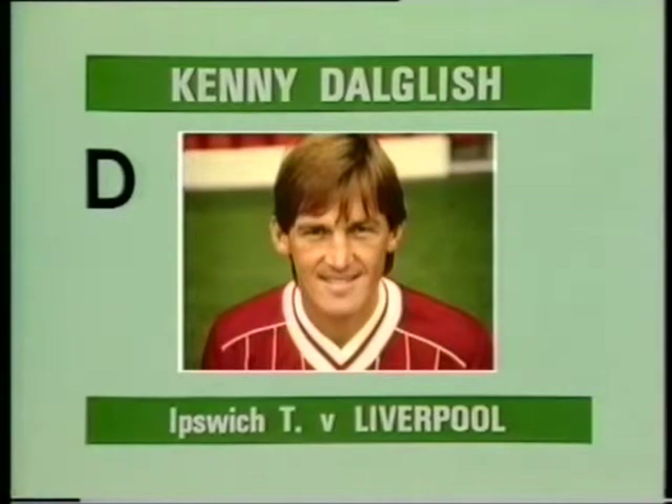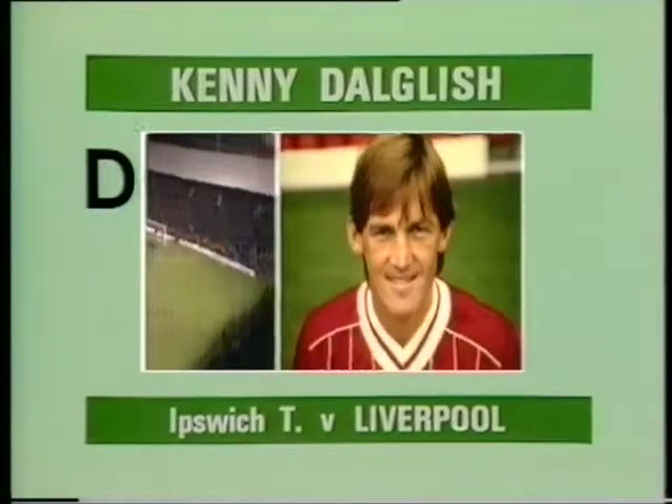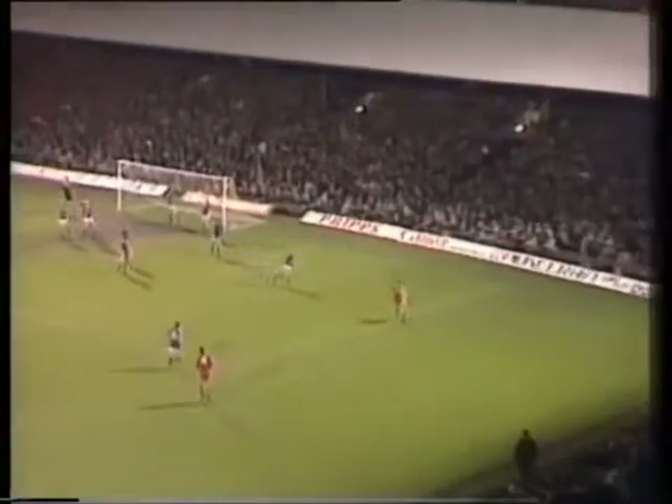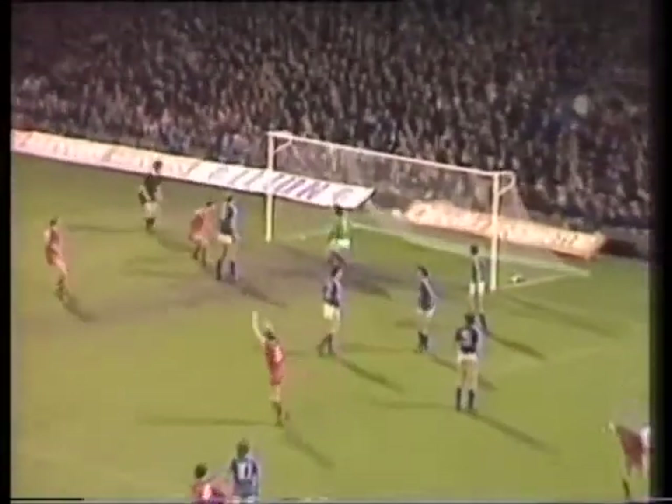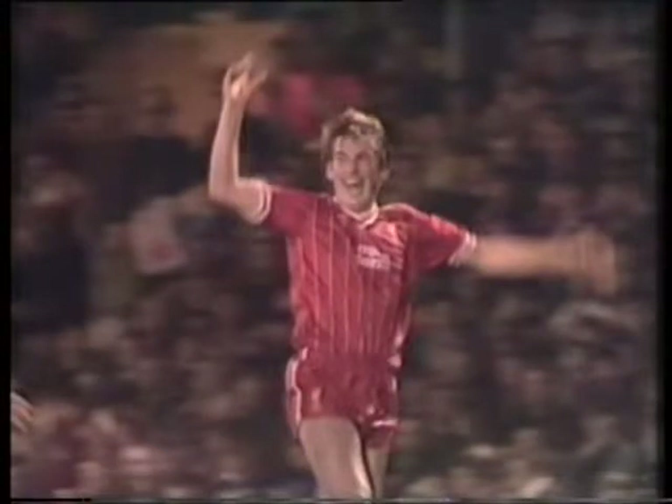Goal D, scored by Kenny Dalgleish for Liverpool at Ipswich. Dalgleish. He's got it. That's the goal that Kenny Dalgleish wanted.